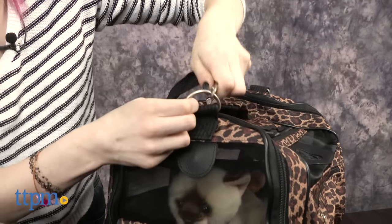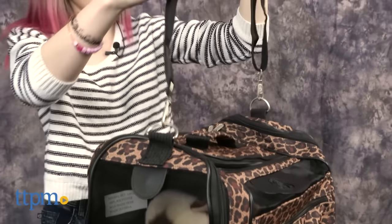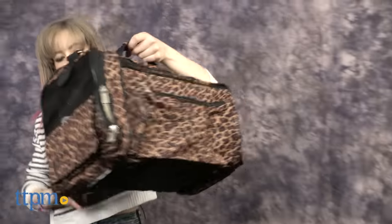For owners, soft-sided carriers are far less bulky and easier to store and carry than hard pet carriers.